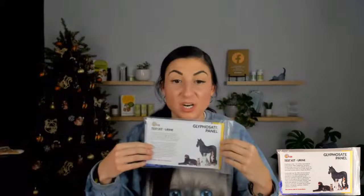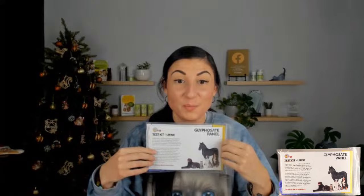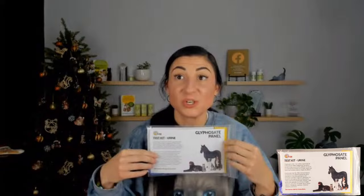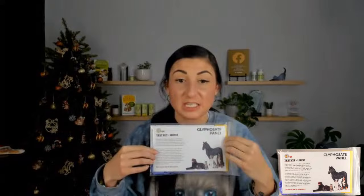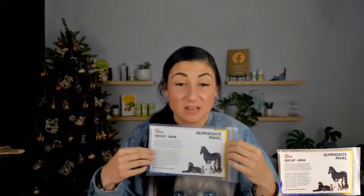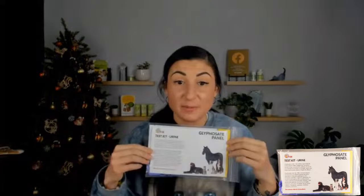The next kit is the Glyphosate Panel — a urine test kit. Glyphosate is Roundup, used heavily in crops across the U.S. and worldwide, and it's showing up in our food supply and in our pets' hair and urine at high concentrations. When Dr. Judy's dog was diagnosed with cancer, integrative oncologist Dr. Kendra Pope wanted to run the glyphosate panel because you can actually help pets detox from glyphosates. If your pet has cancer, allergies, or gut microbiome issues, a glyphosate panel to check exposure level can be very helpful information.